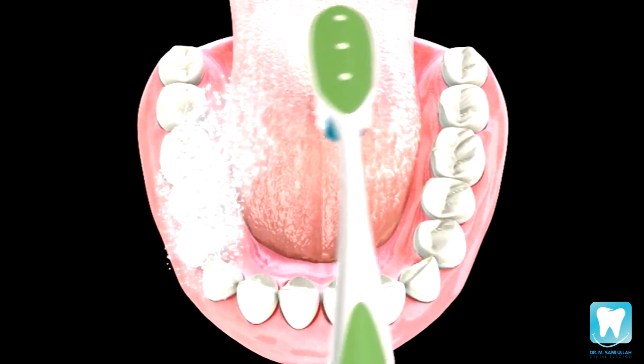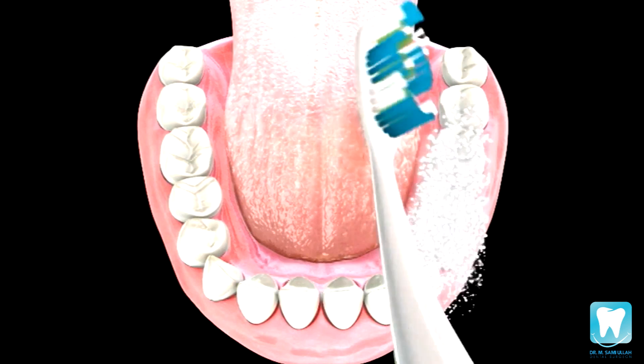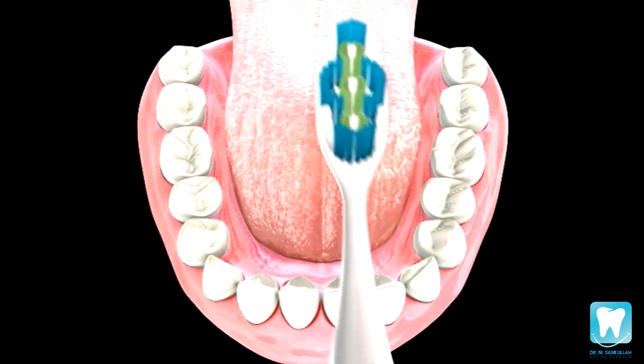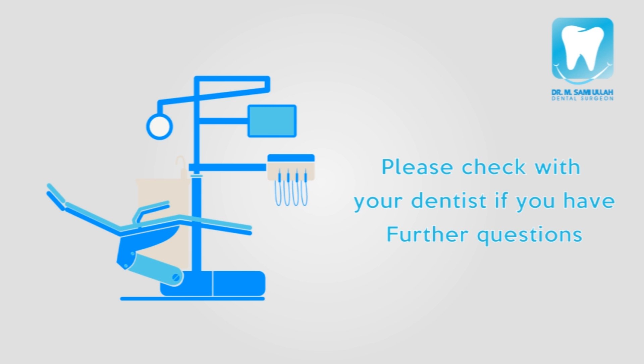Please keep in mind, the longevity of your filling depends in large part on your oral hygiene and diet. So be sure to maintain your filling with proper brushing and flossing. If you have any additional questions, please consult with your dentist.